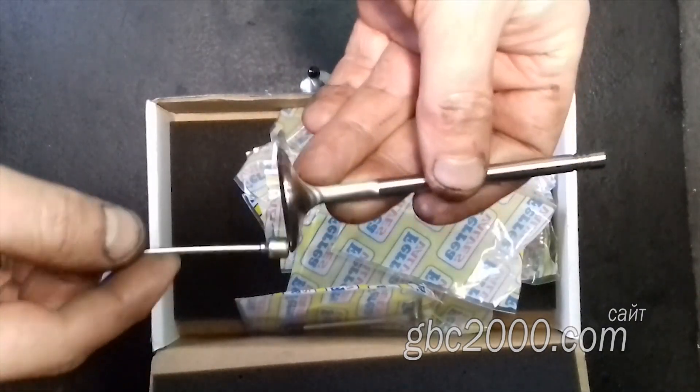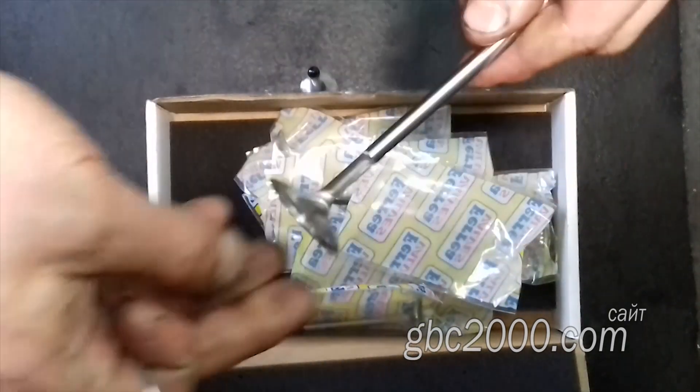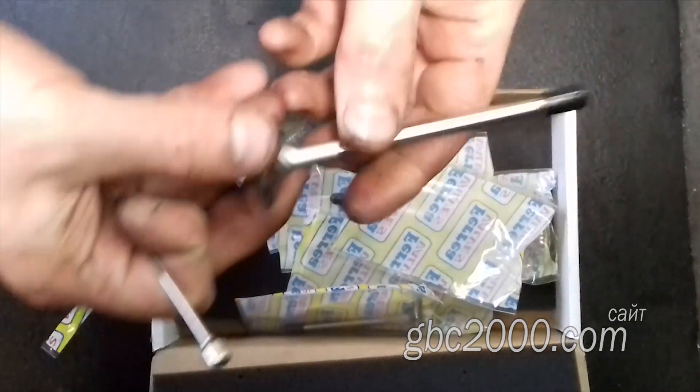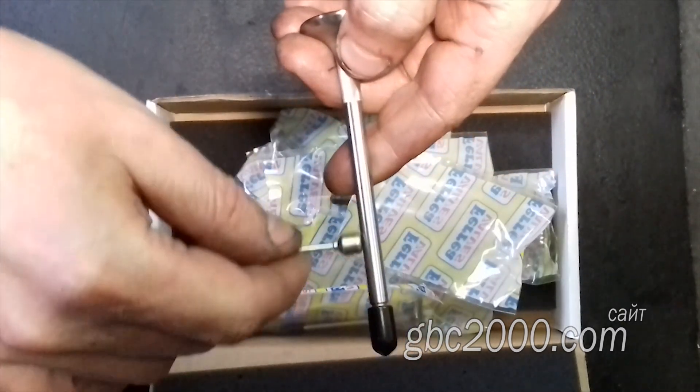Пробуем магнитом. Магнит, как и на обычных клапанах, на впуске магнитится по всей длине. Ну а на выпуске он сварной: тарелка не магнитится, а на ножке прилипает.